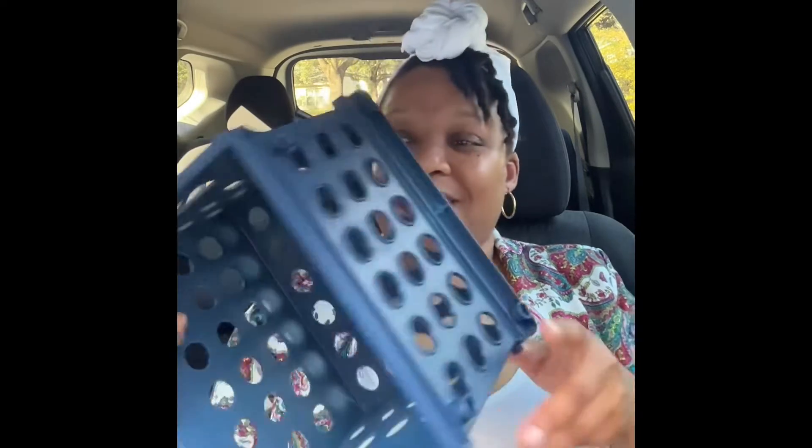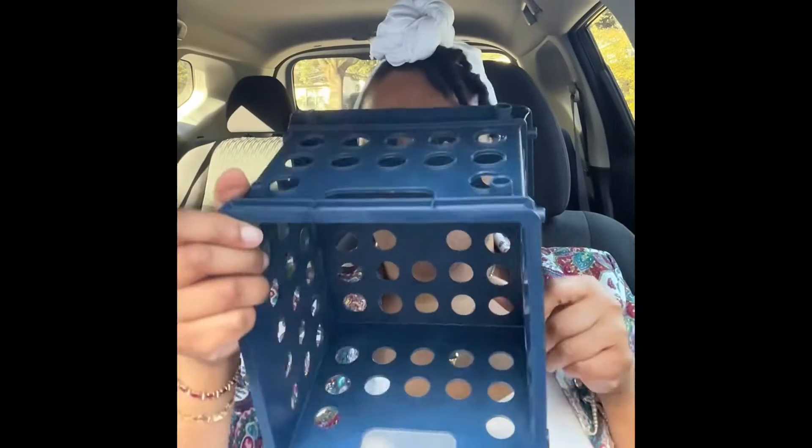I've been collecting stuff little by little from Dollar Tree so I could have enough for a haul. First thing I want to show you that I'm really excited about are these mini crates. They're by Sterilite, so they are name brand.